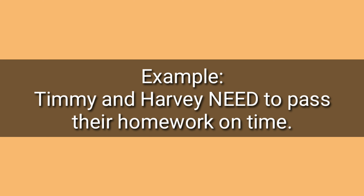Number three: need, need. Example: Timmy and Harvey need to pass their homework on time. Need.